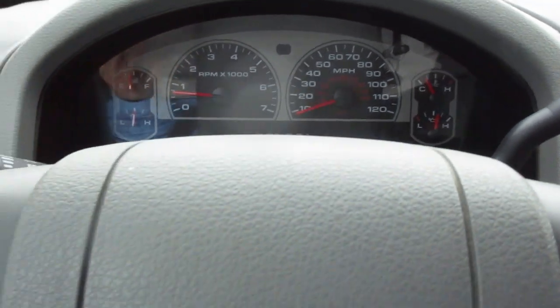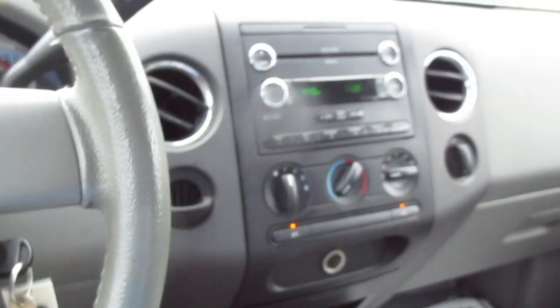As I mentioned before, this truck only has 94,000 miles on it. It's running really well. Everything seems good. The AC is blowing cold.